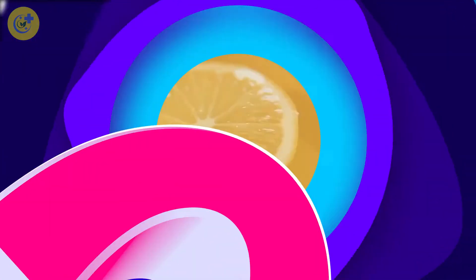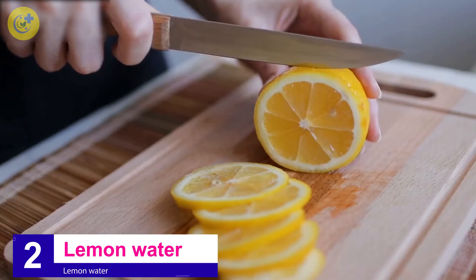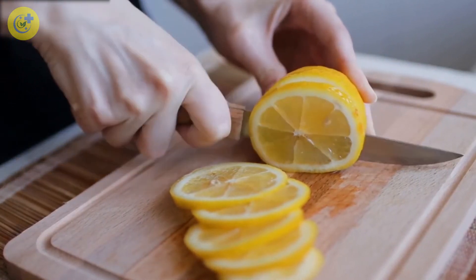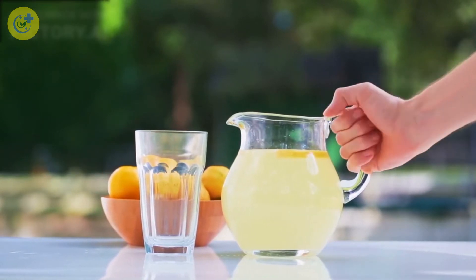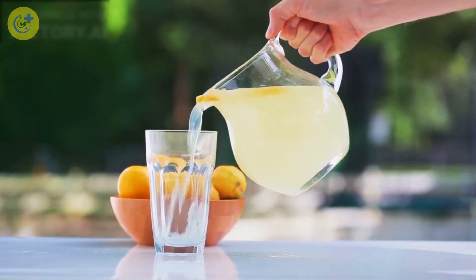Number 2: Lemon Water. Lemons are rich in pectin fiber, which helps loosen mucus in your lungs and throat. Mix one tablespoon of lemon juice with a glass of warm water every morning. You'll be amazed by how much fresher you can breathe.